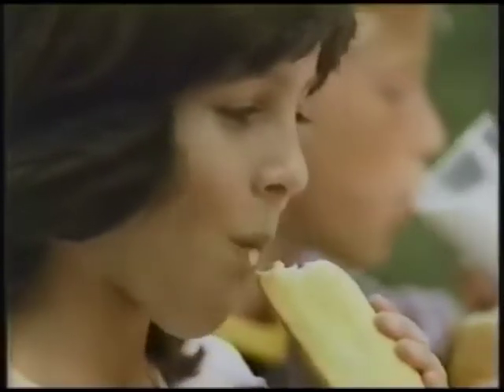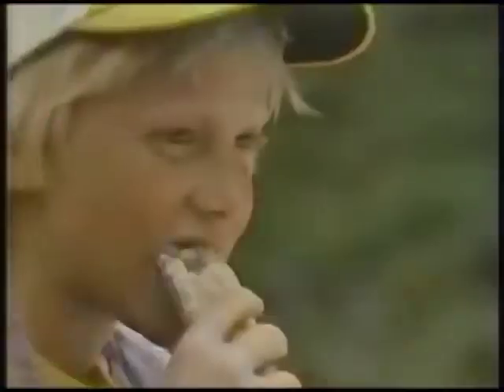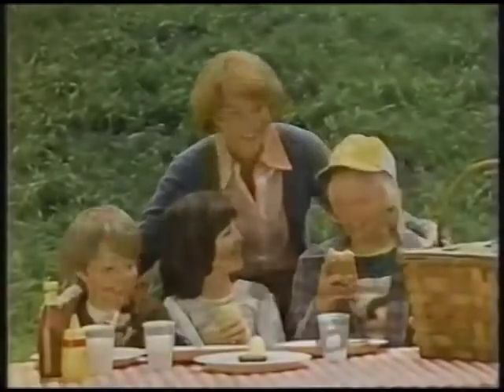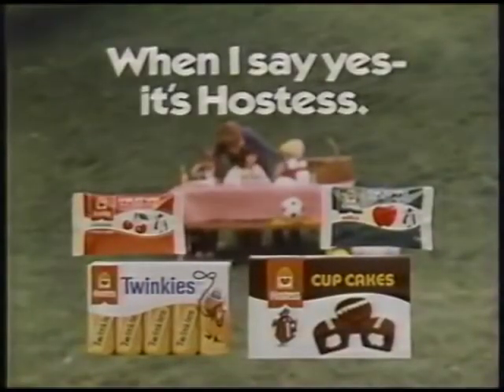Twinkies, cakes with creamed filling. Chocolatey cupcakes. Real fruit pies. Freshness never tasted so good, right? Right. So when I say yes, it's Hostess.